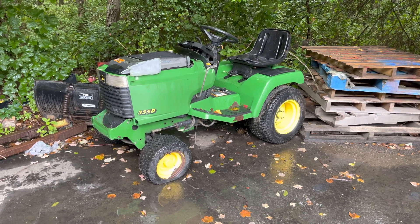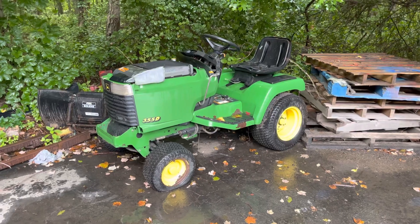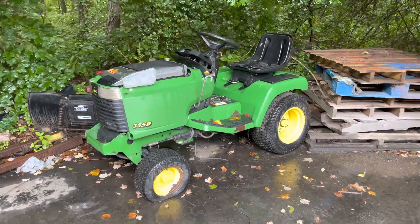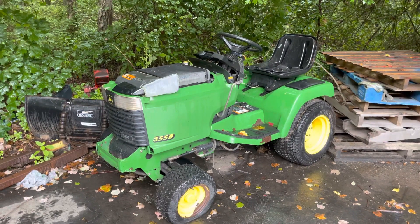All right guys, so today we're going to be doing a video detailing basically what this tractor is. I've seen a couple videos of them running, but nothing about what the actual tractor is and the details on it. So let's take a look at this machine.